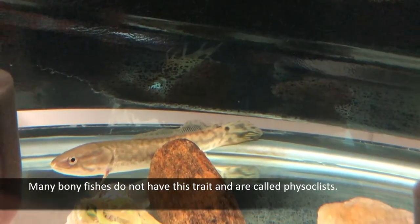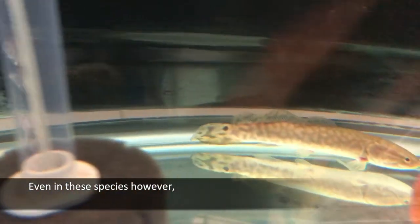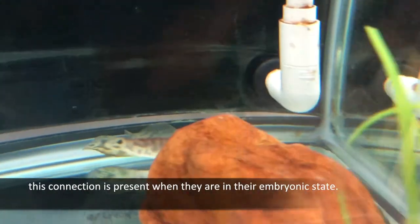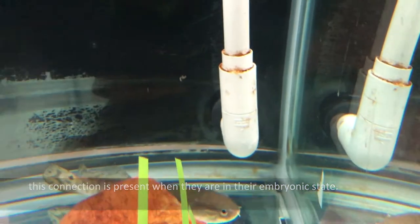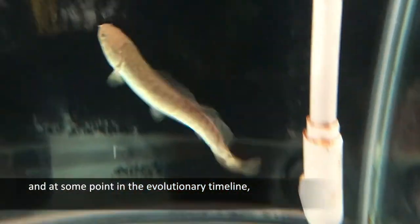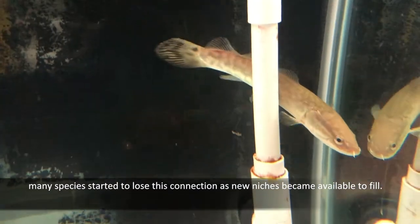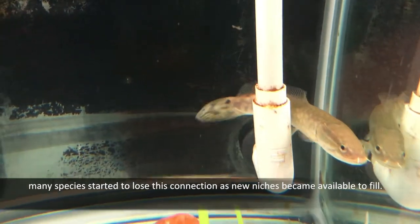Many bony fishes do not have this trait and are called physoclists. Even in these species, however, this connection is present when they are in their embryonic state. This leads us to believe that all fish were once physostomes, and at some point in the evolutionary timeline, many species started to lose this connection as new niches became available to fill.